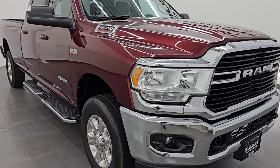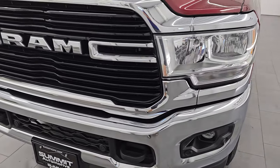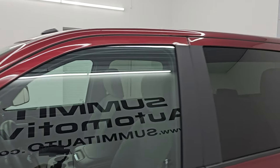This is a one owner, clean title history, clean Carfax from right here in Wisconsin. I am going to go all the way around in this video — inside, underneath, start it up, take a look under the hood, show you all the options, and give you the most accurate representation that I can of this truck.